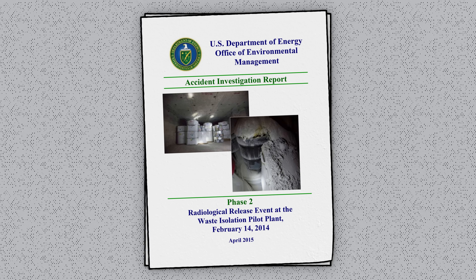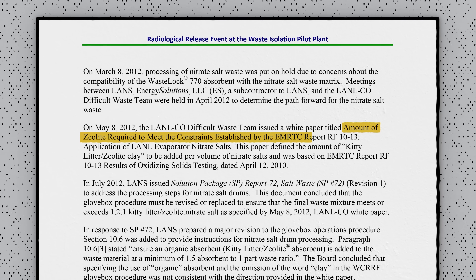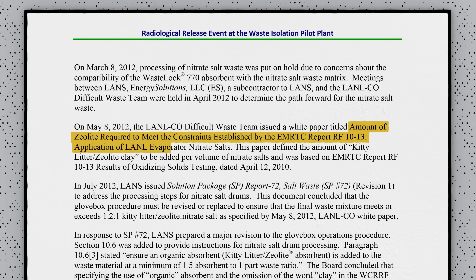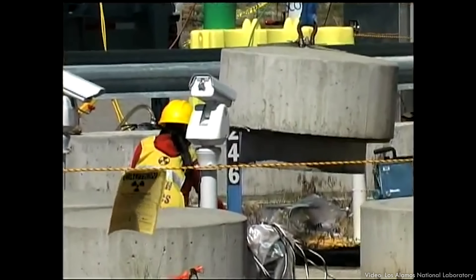In May 2012, Los Alamos published a white paper titled "Amount of Zeolite Required to Meet the Constraints Established by the EMRTC Report RF 10-13, Application of LANL Evaporator Nitrate Salts" — in other words, how much kitty litter should be added to radioactive waste? The answer was about 1.2 to 1, inorganic zeolite clay to nitrate salt waste by volume. That guidance was then translated into the actual procedures the technicians would use to repackage the waste in gloveboxes at Los Alamos.